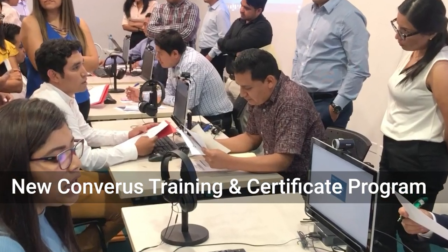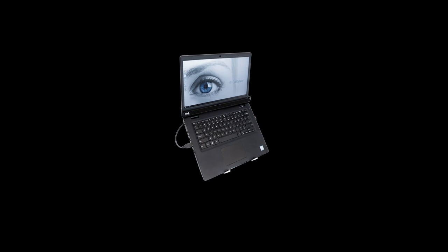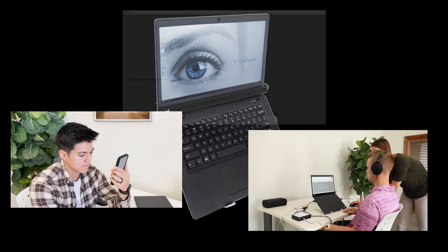In today's ever-evolving world of credibility assessment, staying on the cutting edge is critical. With advanced technologies like iDetect, iDetect Plus, and Verify, it's easier than ever to accurately and efficiently detect deception and validate truth. But the first step is knowing which technology fits your needs.